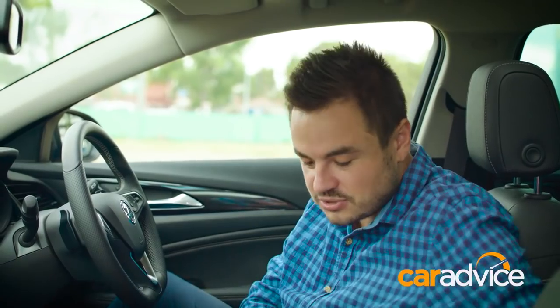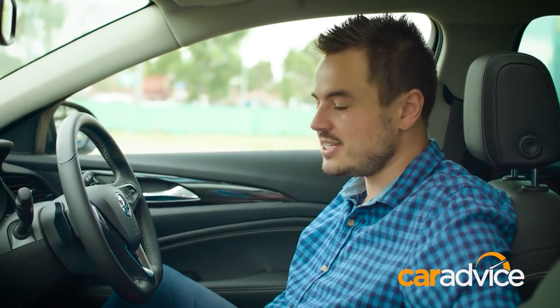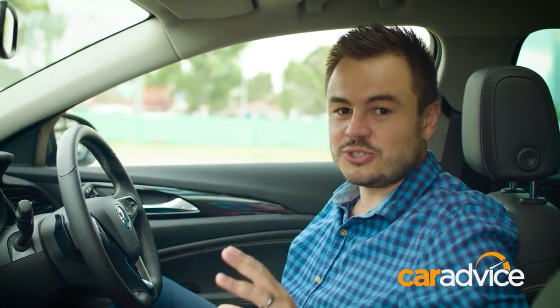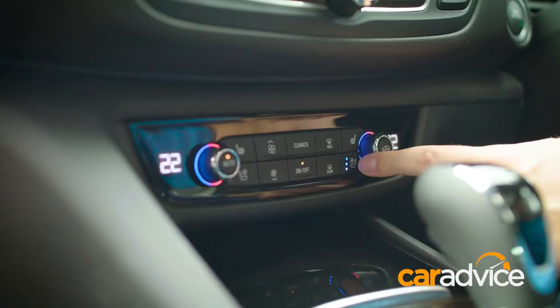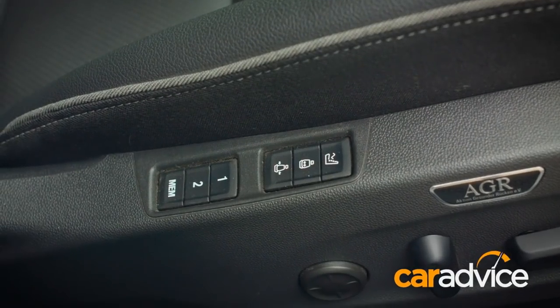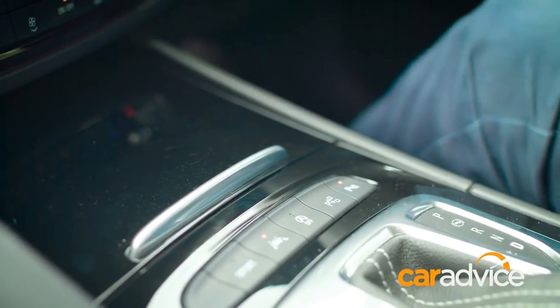In terms of storage, you have cup holders and storage throughout. There's a centre console with wireless phone charging and USB connectivity. You'll never be too cold or too hot in these seats — you have seat heating, seat cooling with massage function as well, plus the ability to self-park the car if you aren't too confident with parking on your own.